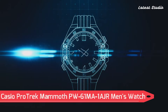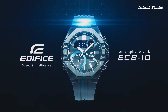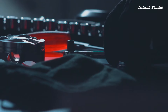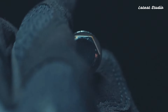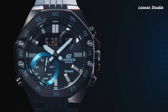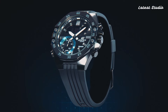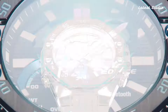Number 1: Casio Protrek Mammoth PW61MA1AJR Men's Watch. Topping our list is the Casio Protrek Mammoth, featuring a Japanese solar quartz movement in 5,673 caliber, encased in a stainless steel case of round shape. The dimensions measure 47.4 mm in diameter and 14.7 mm in thickness.